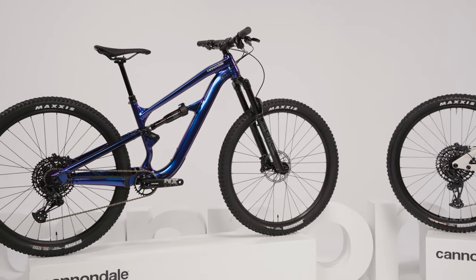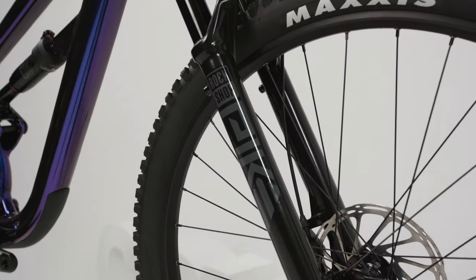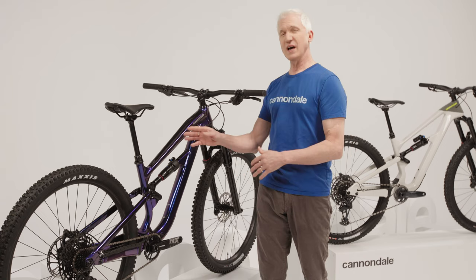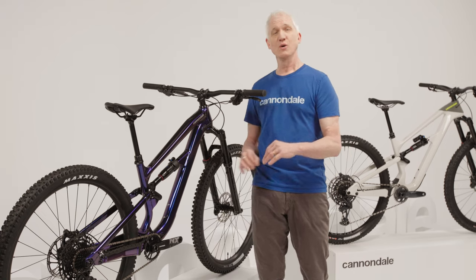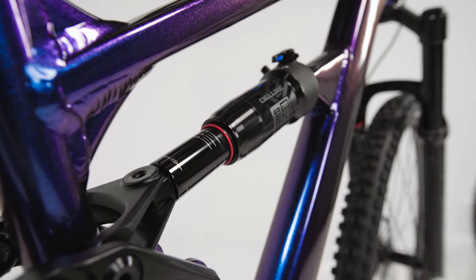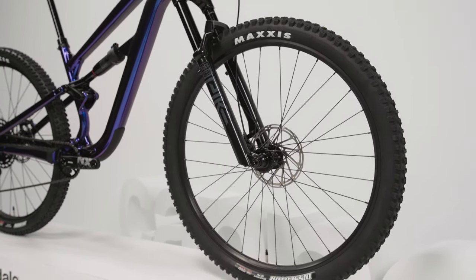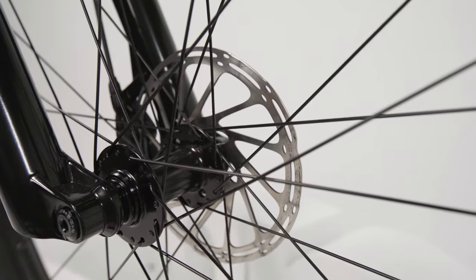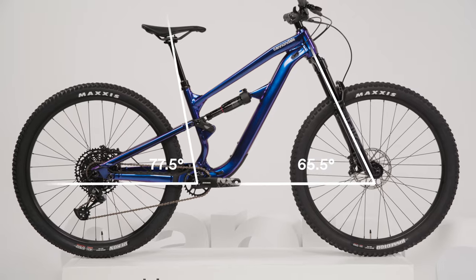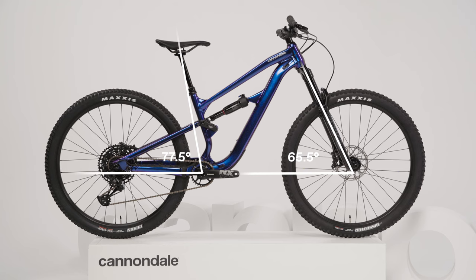The new Habit hits the sweet spot for the trail bike category, with 130mm of travel out back and 140mm up front, in a lighter, more all-around capable package. It comes with either alloy or full carbon frames, which are hundreds of grams lighter than their predecessors, and the spec is lightened up too, with inline shocks, lighter fork chassis, proper trail wheels and tires, and 180mm rotors. With its 65.5 degree head angle and steep 77.5 degree seat angle, you've got a bike that perfectly balances quickness and stability with efficiency and playfulness.